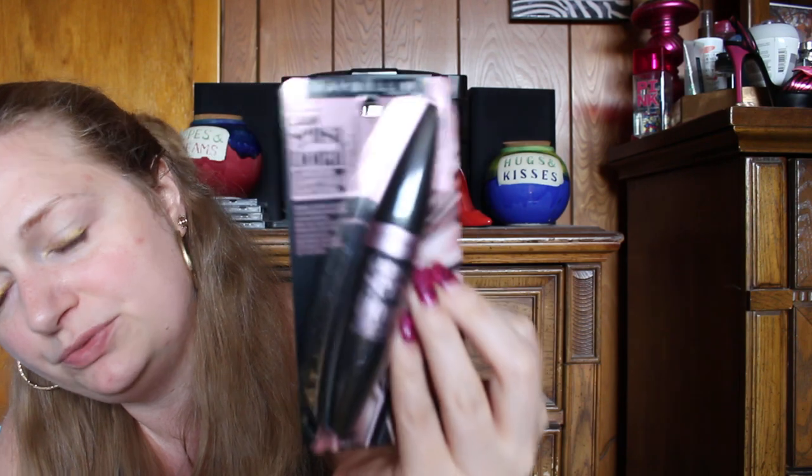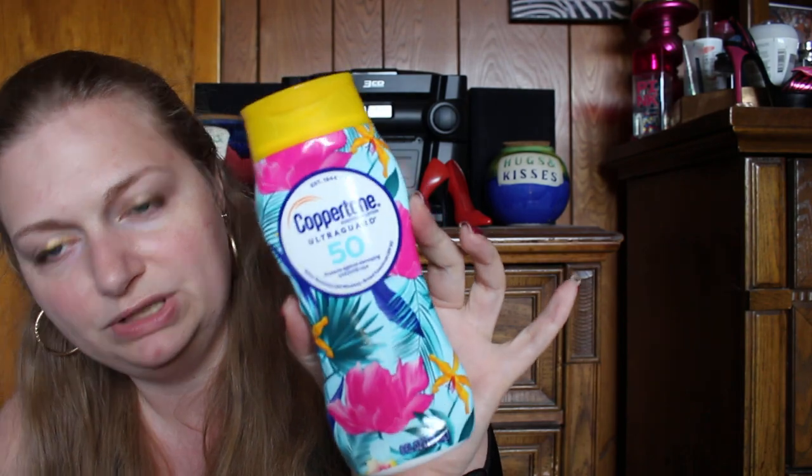Next I got a new mascara because I had to replace mine. My friend got me into this one — it's pretty good. It is the Maybelline Blackest Black Lash Sensational with a Fanning Reservoir Brush. They always discontinue the ones I love, so I'm sure at some point they will discontinue this. Next, I had to get a new sunblock because the one I have is almost out. I love Coppertone — it's just the smell of summer as far as I'm concerned. I got it in SPF 50 and it's water resistant up to 80 minutes.